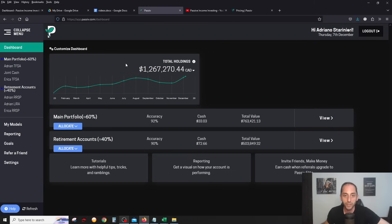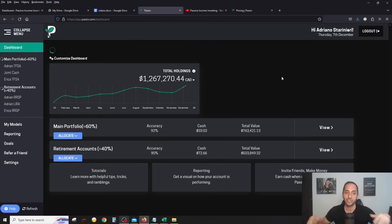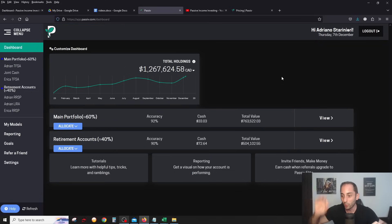Combining everything together gives a grand total of just under $1.3 million — my record high. I'm filming this live at 1:52 PM on December 7th with the stock market still open, so you can see the value changing in real time just to prove what I'm showing you is real. It's going up and doing really well — I've never been happier with this style of investing.